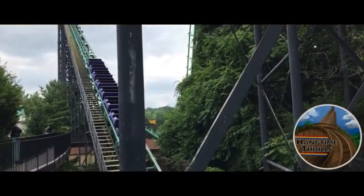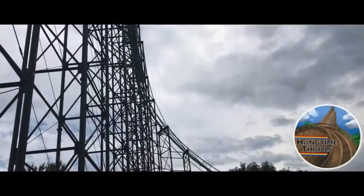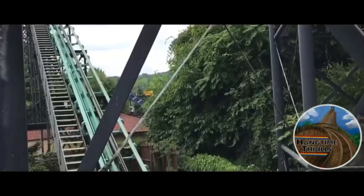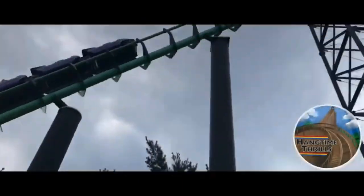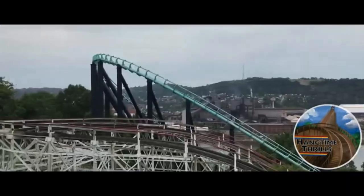Now it's time for the ride experience. The track on Phantom's Revenge is 100% smooth with no rattle, vibration, or anything like that. However, some of the transitions are, let's just say, a little bit questionable. I don't mind the janky Arrow track in the beginning, and I really do enjoy the ridiculous airtime moments at the end.